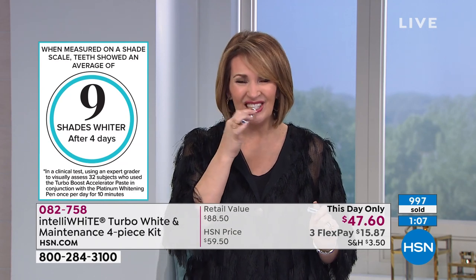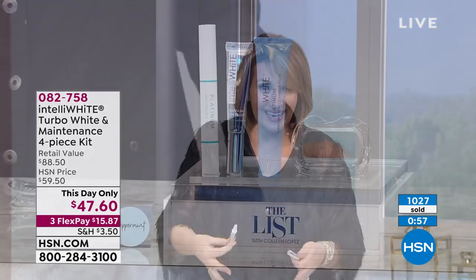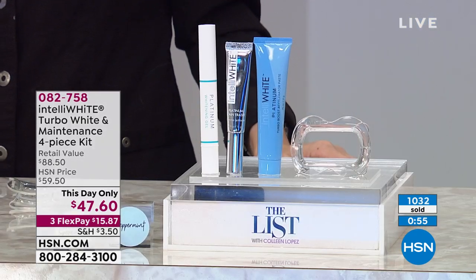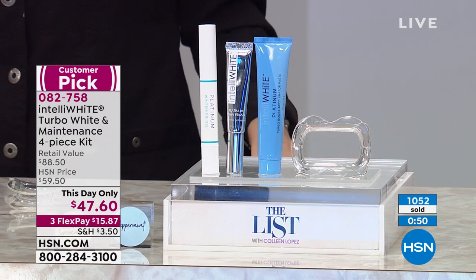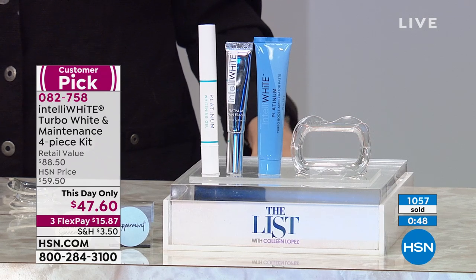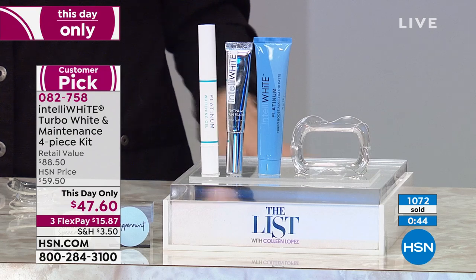How often do you do this? For maintenance you can use it every single day after your coffee, tea, or red wine. If you're starting from a really dark shade, do seven days in a row for 10 minutes. If you're already pretty bright, just do four 10-minute treatments. You have 40 treatments in the big 14% pen and 30 treatments in the smaller pen — 70 total.